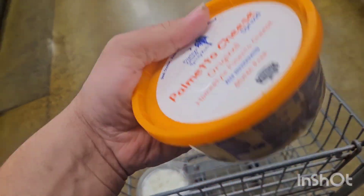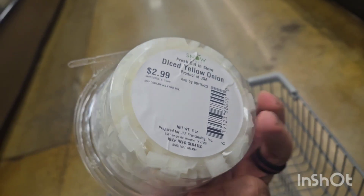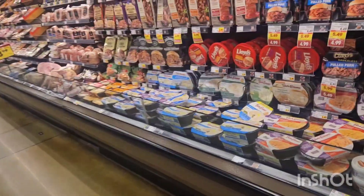First item is gonna be some Hermina cheese — I love Hermina cheese. Then I got me some diced yellow onions. I'll use these on my hamburger patties or if I do a hot dog bowl or something, I'll have some onions in there.